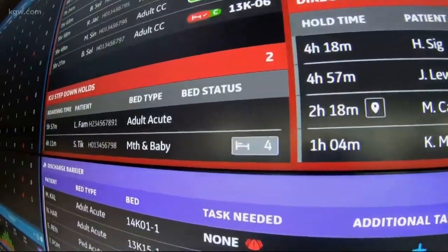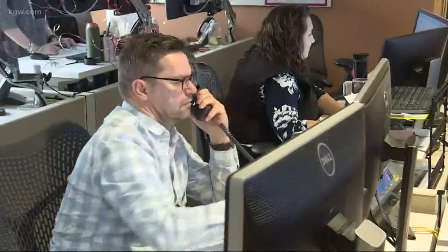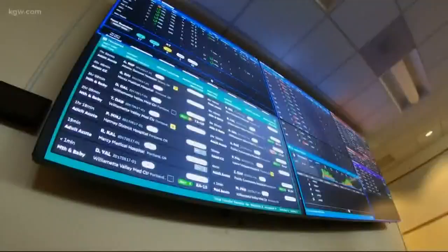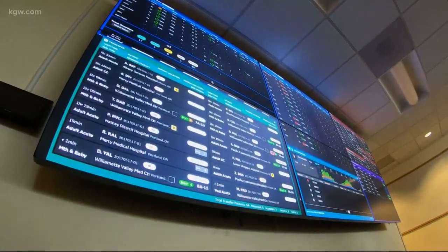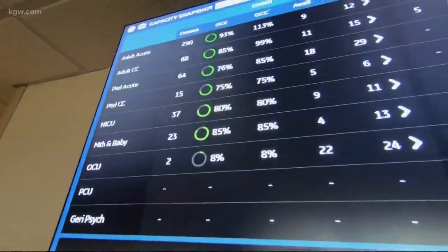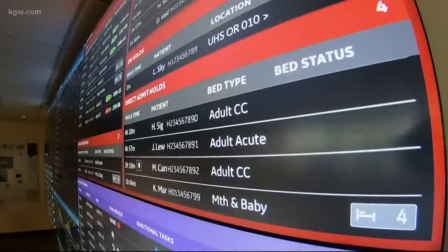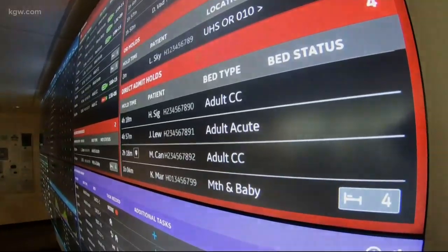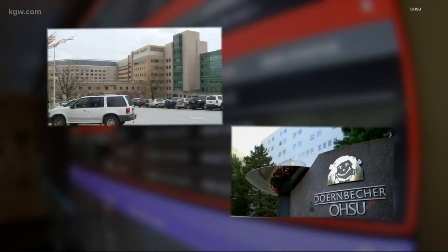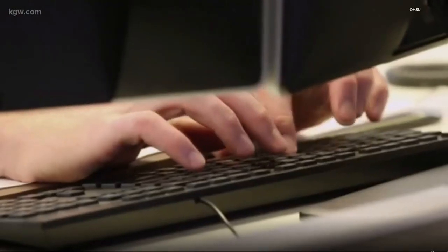We're looking at the OHSU Health Command Center — a NASA-style center just added a couple years ago. The capacity snapshot shows available beds. It uses artificial intelligence to make sure there are enough beds for incoming patients across four hospitals: OHSU, Doernbecher, Hillsborough Medical Center, and Adventist Health Portland. It's staffed 24/7 — think air traffic control, just for hospitals.